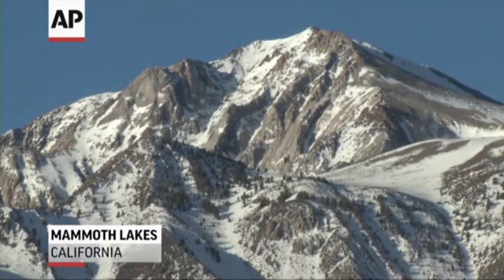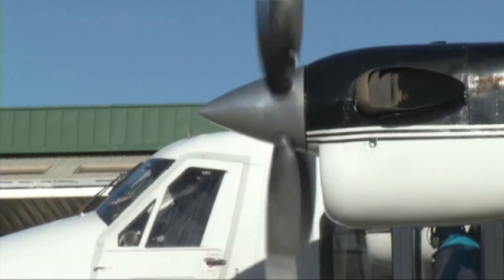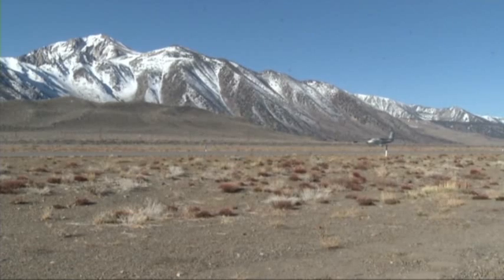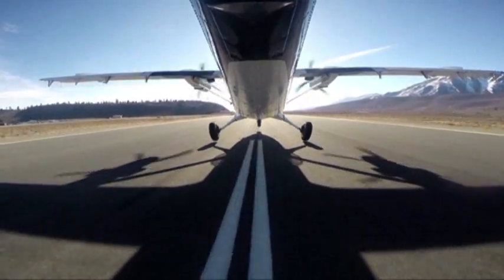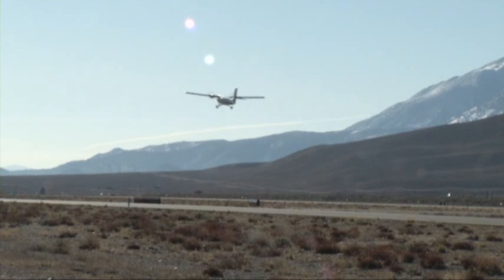New NASA technology is taking snowpack research to a whole new level. NASA's Airborne Snow Observatory took off on its first flight of the spring snowmelt season, gathering crucial data used for allocating water during the ongoing western drought.